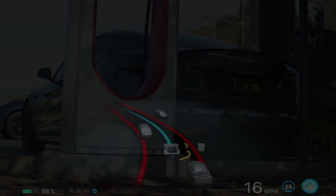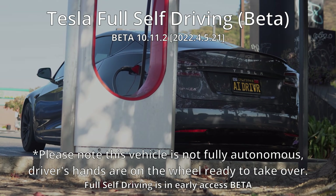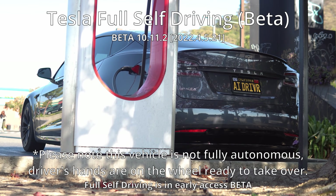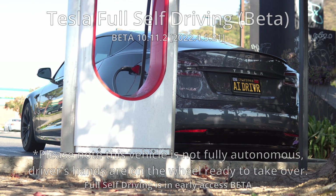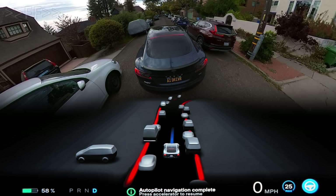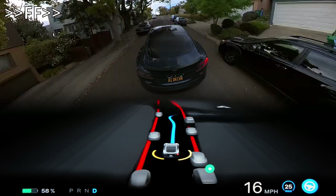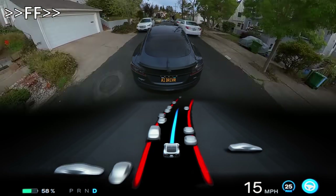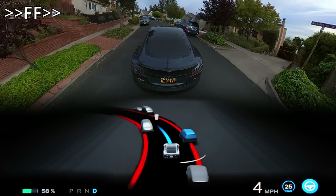Oh hello there, long time no talk. In this video we're going to be taking a look at the full self-driving beta version 10.11.2 through the narrow hills of Berkeley, California. I've also been experimenting with this new camera view — a kind of video-gamey third-person perspective, which I think looks super cool.